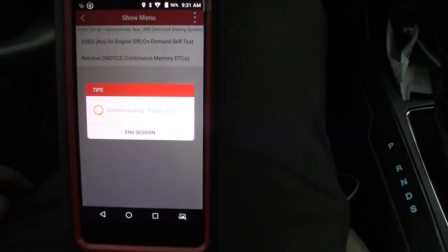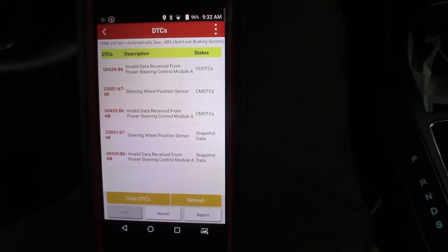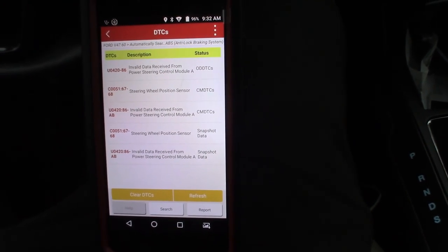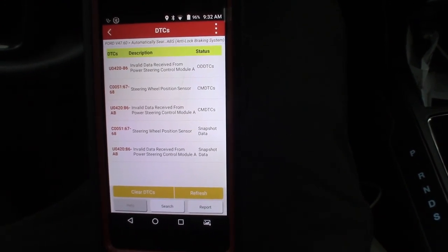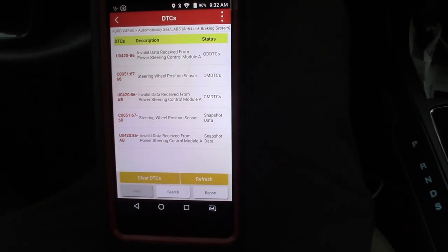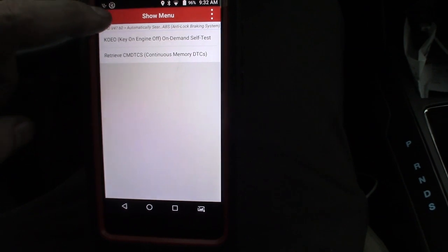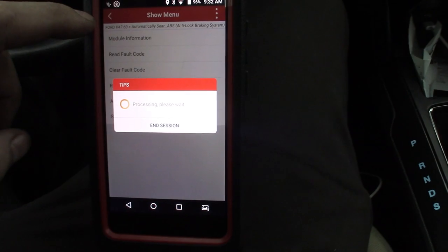So we got ABS codes. We got 'invalid data received from the power steering control module' - that's where I'm leaning on this. 'Steering wheel position sensor - invalid data' again. Looks like a manufacturer code, so two of the same, probably pending and permanent, and then we got some snap data for the same. Two codes there. Let's go back and see what we got in the body control module.